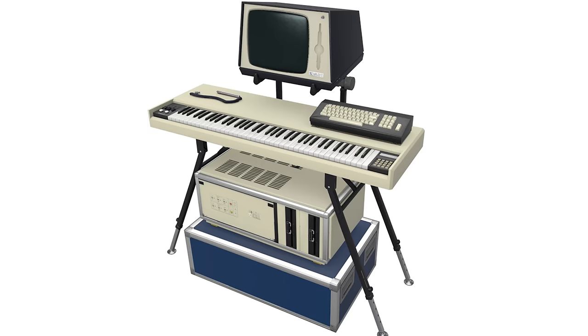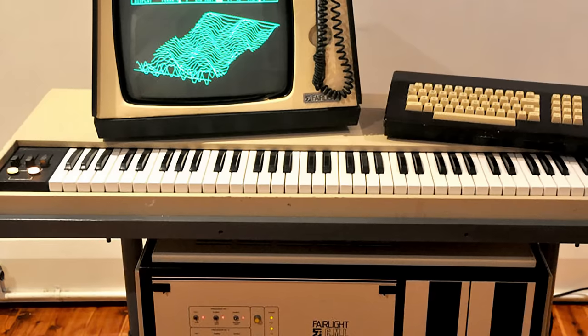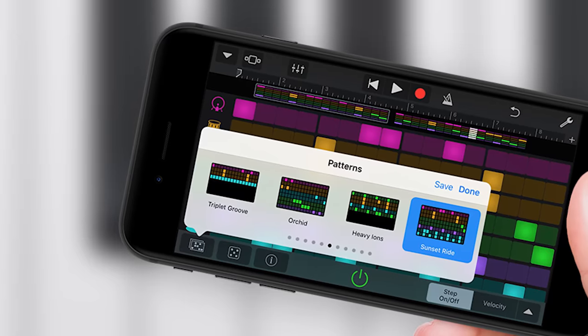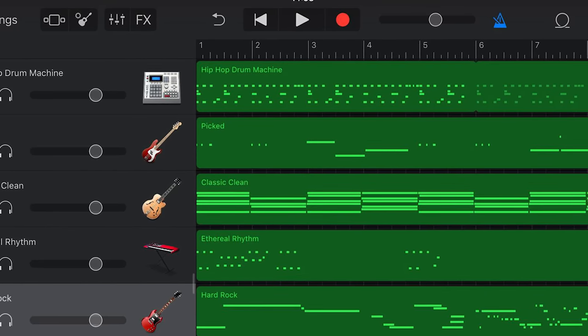Think about it. This 100kg beast worth the price of an apartment is what it took to play a handful of samples in 1979. Today, I have a full recording studio with unlimited musical instruments as a free app on my phone. The growth of computing power is what makes this whole thing happen.